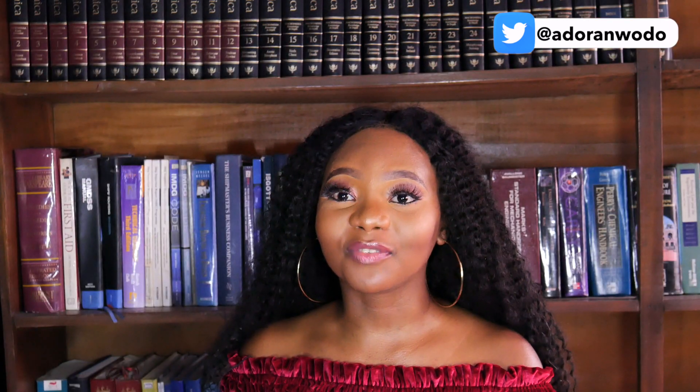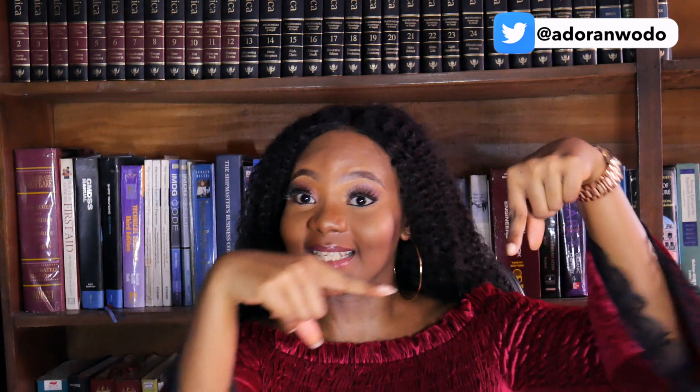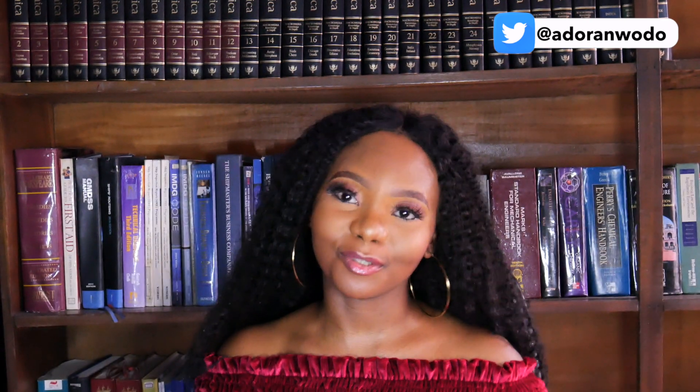Thank you so much for watching this video till the end. If you liked it, please give it a thumbs up. If you're not subscribed, please make sure you do that. Thank you again — I'll see you in my next video. Bye!